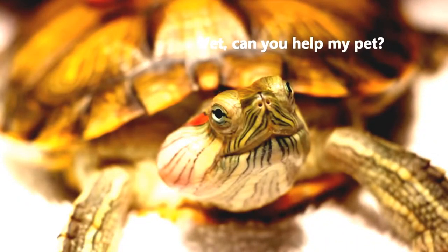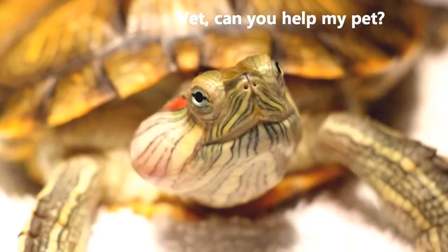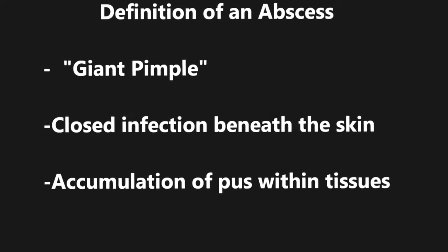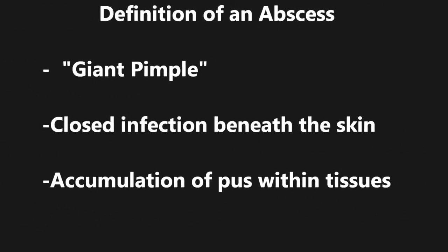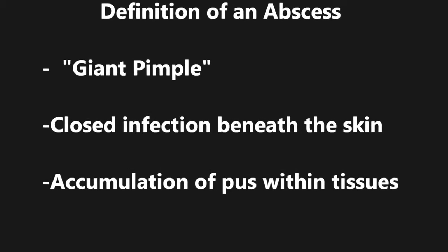In all actuality, the swelling was actually an abscess. But firstly, what is an abscess? To put it simply, an abscess is basically just like a giant pimple, except one that is far more serious and deadly in its consequences. An abscess forms due to a closed infection beneath the skin. This causes the accumulation of pus within tissues, and as such causes swelling and weakness at the site.